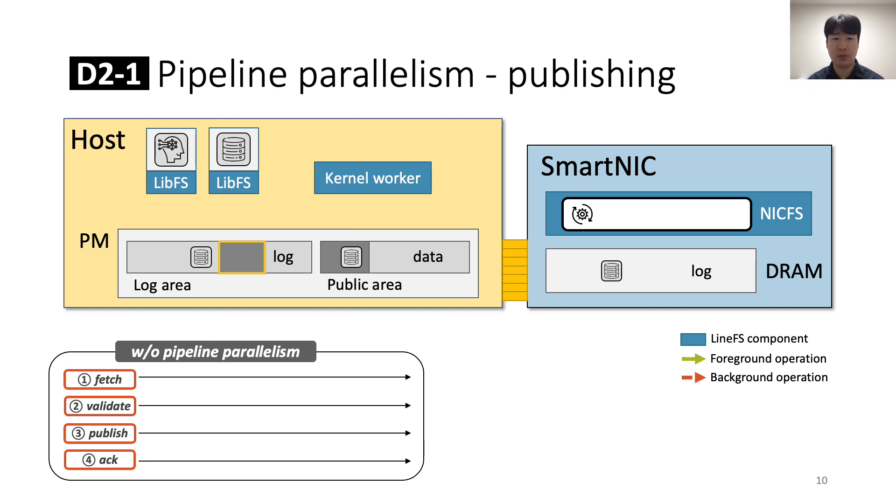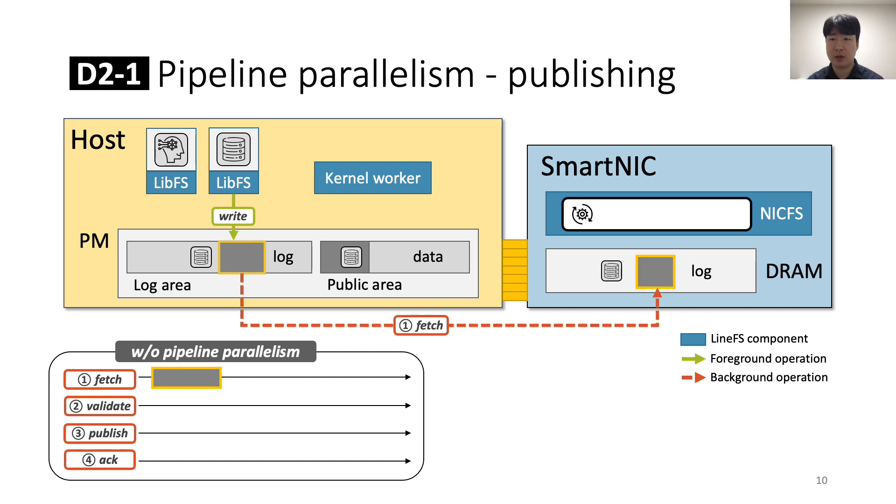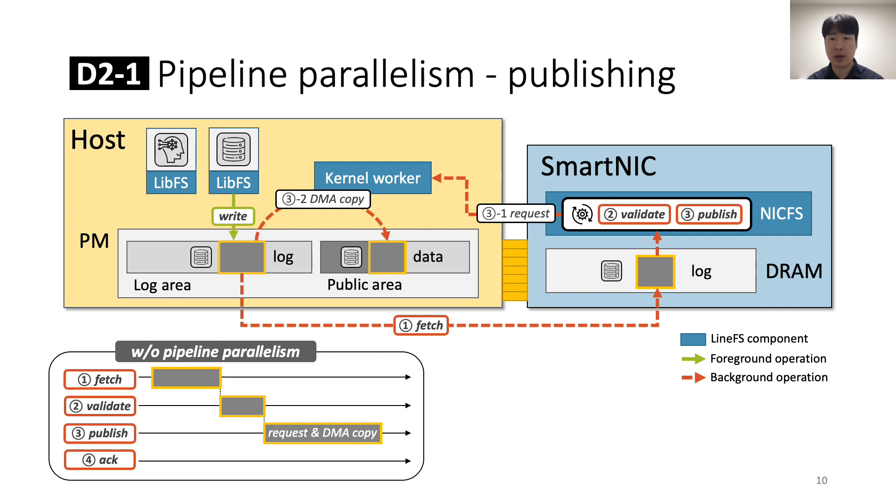Next, we see how pipeline parallelism dramatically increases the throughput of the NickFS publishing process. After libFS has written data to its private log, NickFS fetches the data from the host. NickFS must then validate the fetched data as it comes from untrusted processes. If the data is valid, NickFS can publish it by requesting a data copy from the kernel worker. The kernel worker may offload the memory copy to a host-local DMA engine to minimize host CPU usage. After the copy is completed, NickFS sends an acknowledgment to libFS. Without pipeline parallelism, publishing stages execute sequentially, which takes a long time on the SmartNIC.